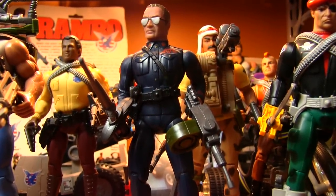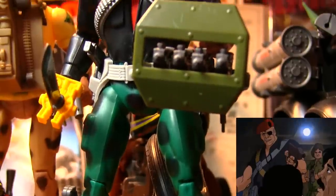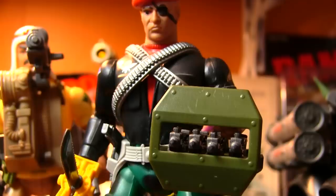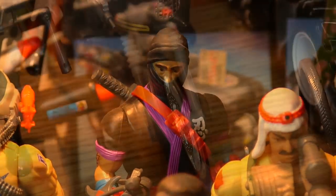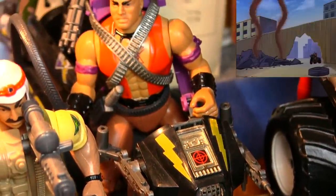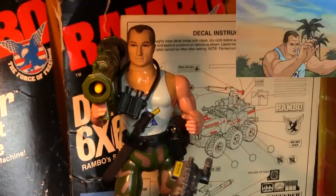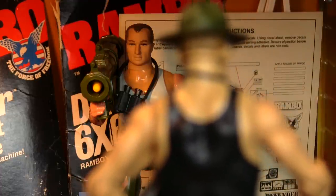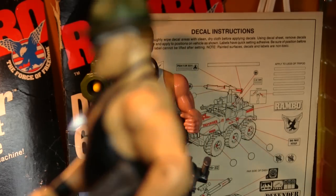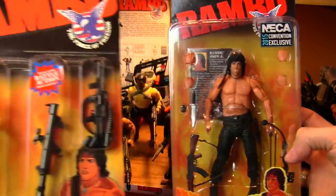There's also General Warhawk and his mercenaries — Gripper, who has the honor of having the most Uzis I've ever seen a single figure come with, Nomad the Black Ninja, and Mad Dog on the Savage Strike Cycle with Sergeant Havoc in the back. I wonder what would happen if Sergeant Havoc faced Sergeant Slaughter — maybe someday we'll find out. And in the back is a carded San Diego Comic-Con exclusive Niko Rambo, made up to look like one of the original Coleco carded Rambo figures.